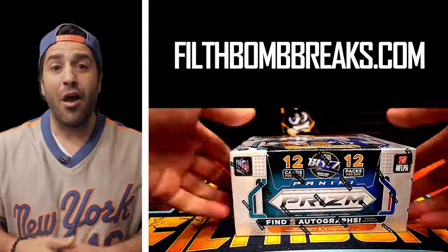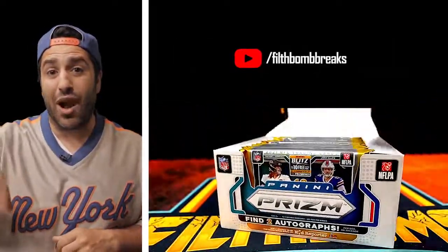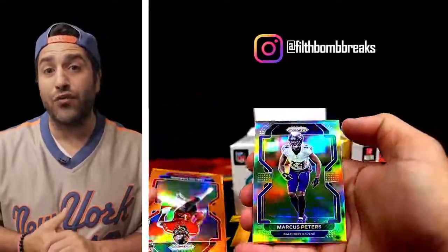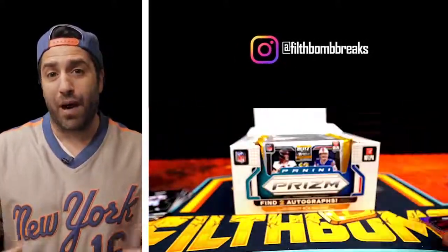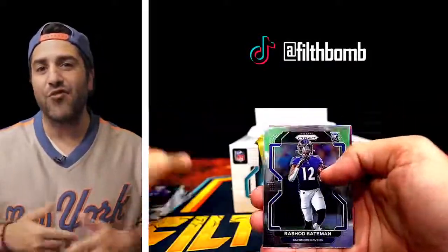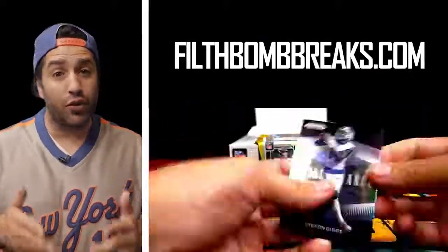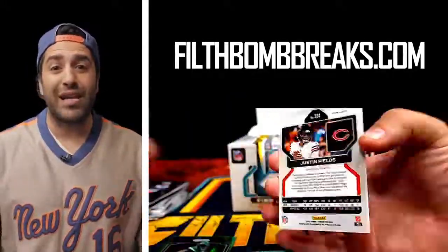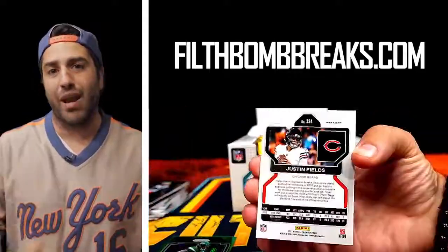If you like what you saw, make sure you subscribe to our YouTube channel by clicking the subscribe button below. Leave us a comment, like the video. Also, make sure you follow us on Instagram at Filtbomb Breaks, follow us on TikTok at Filtbomb, and make sure you follow our exclusive Facebook group with over 12,000 members, where we run exclusive giveaways and breaks — case breaks and box breaks by Filtbomb Breaks.